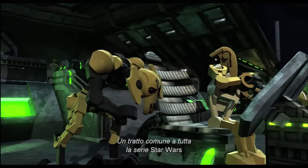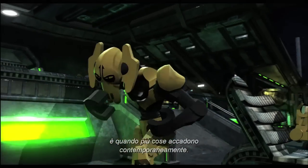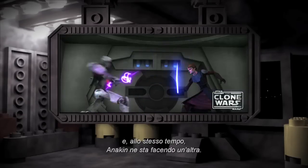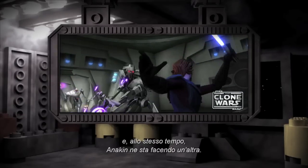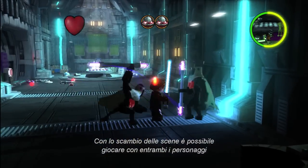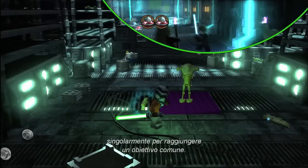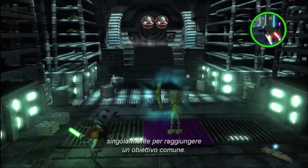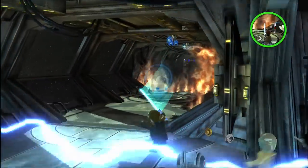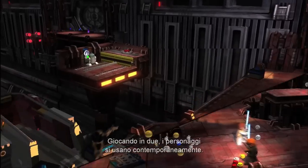Something that's common to all of Star Wars is multiple things happening at once. Ahsoka's doing one thing in the story, and simultaneously, Anakin will be off doing something different. With scene swap, you can actually switch between those two characters and work together, but also separately to achieve one goal. As single player, you can swap back and forth. When you've got two players, you can play simultaneously.